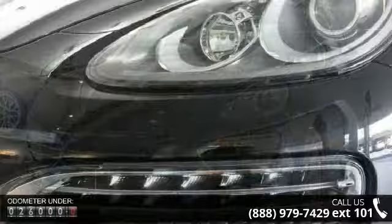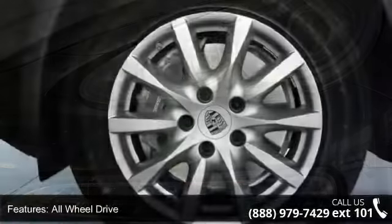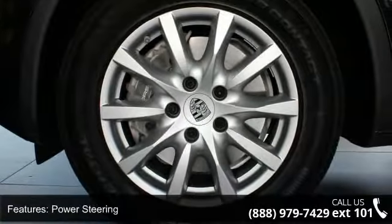This vehicle's top features include all-wheel drive, power steering, 4-wheel disc brakes, aluminum wheels, rear spoiler, fog lamps, mirror memory, and privacy glass.